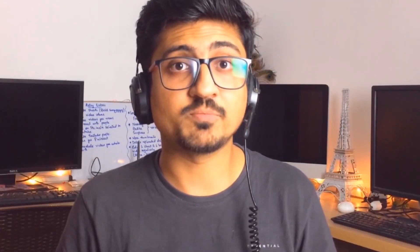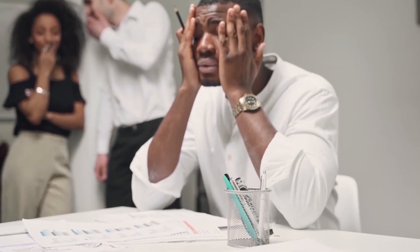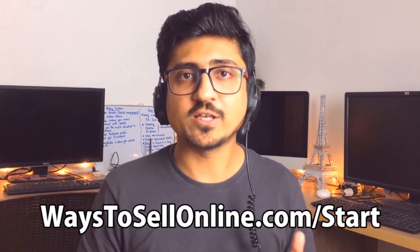I'm Uzair and I run multiple online businesses like Amazon, eBay, Shopify, Affiliate Marketing, and YouTube, which give me financial freedom and allow me to travel the world without any worry of a 9-to-5 job. If you also want this freedom to work remotely from anywhere, make sure to subscribe to the channel. If you're confused about where to start, visit ways2sellonline.com/start for a complete roadmap.